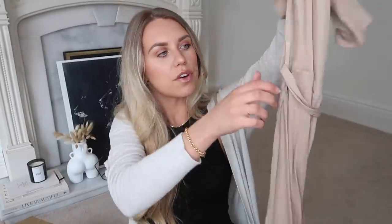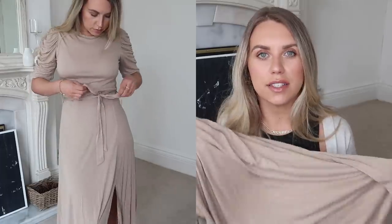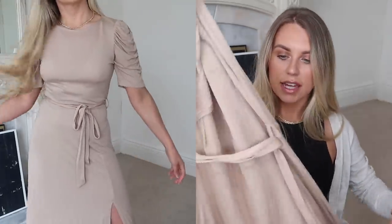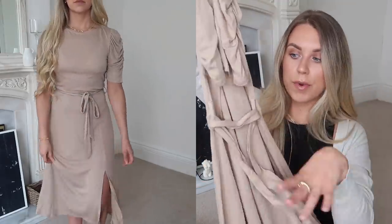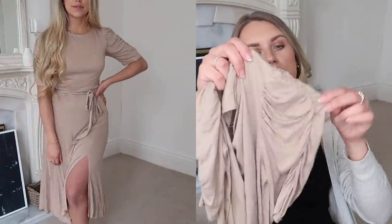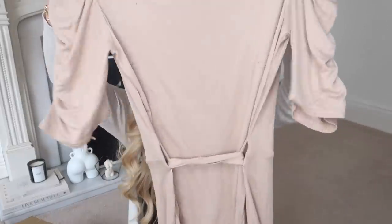This is another midi/midi-axi dress, good for spring. Rather than a ribbed knit, this is a super soft, really lightweight cotton. Because it is so lightweight, this is definitely going to be nicer for the warmer months. This one also has a tie waist in the same fabric as the dress, and it has a really unique puff sleeve detail on the arms. Really nice. It is on the thinner side, but we'll see.